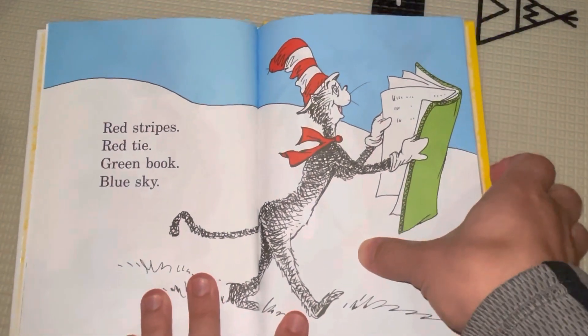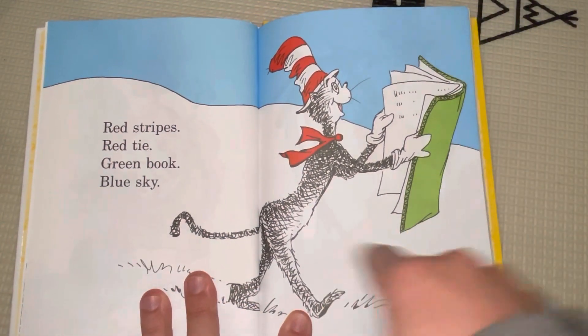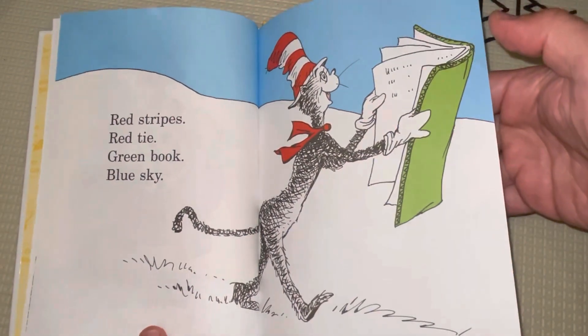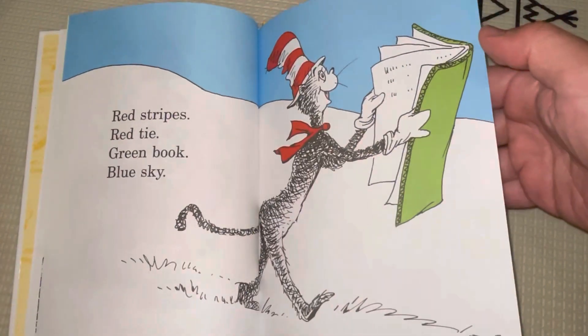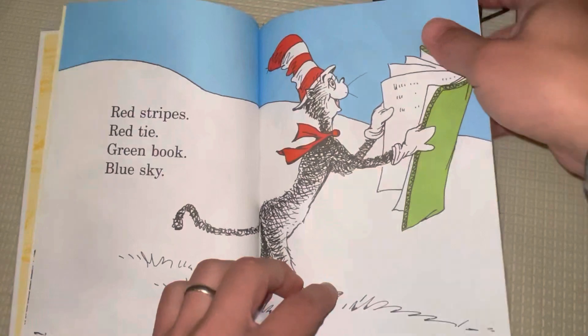Red stripes, red tie, green book, blue sky. And white clouds, too. Yeah, the white ground. White pages. And white snow. Yeah. Looks like snow.